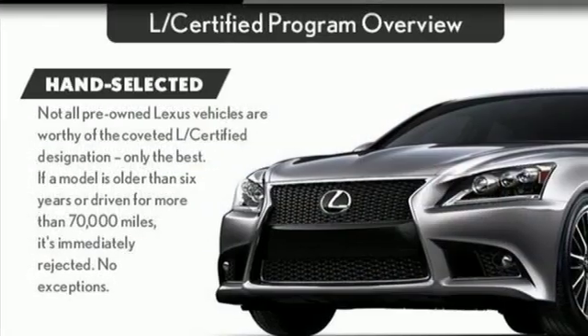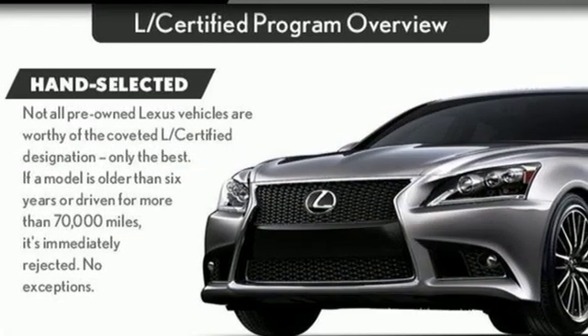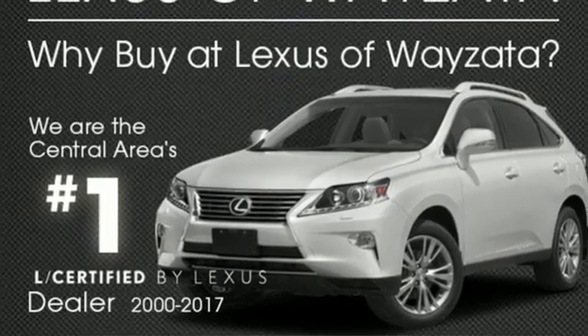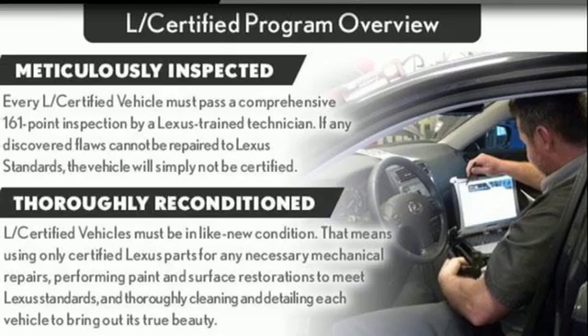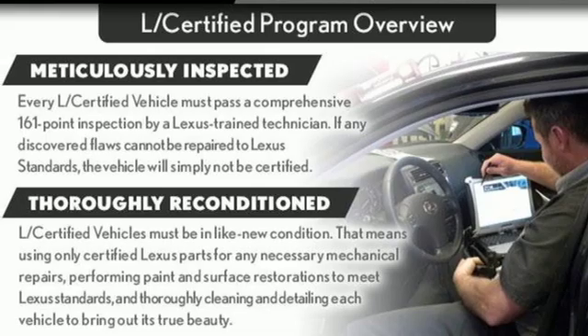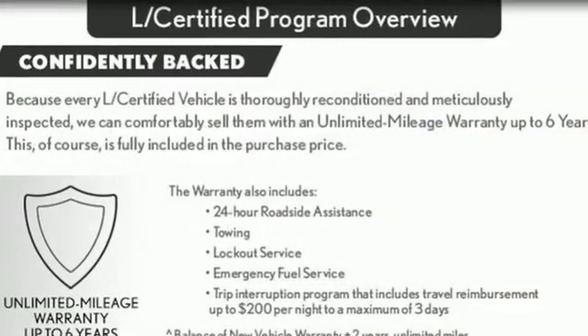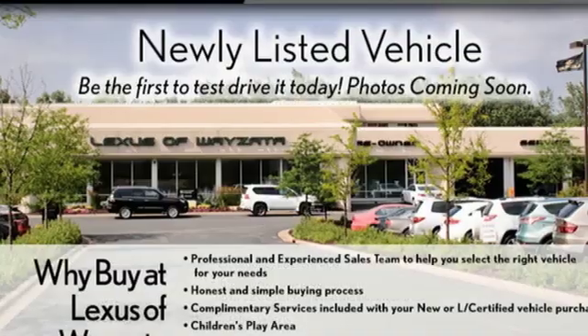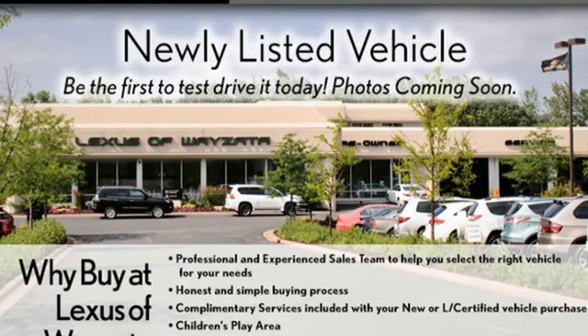Bluetooth wireless audio streaming. Power tilt-down heated mirrors. Front heated and ventilated leather sports seats. Auto dimming rear view mirror. Dual zone climate control. V6 engine. Aluminum wheels. Active front and rear anti-roll bar. And automatic transmission.